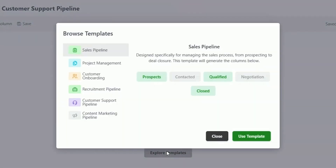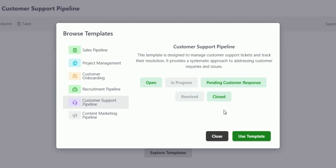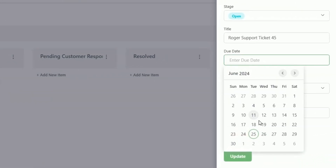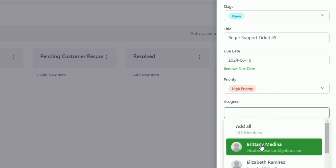Don't want to build it from scratch? No worries. Just pick a template and let NinjaPipe do the rest. Now you can assign tasks, set due dates, and manage progress across all your pipelines without breaking a sweat.